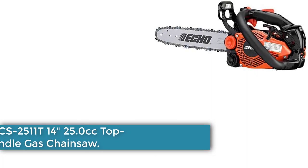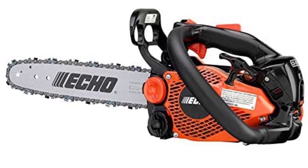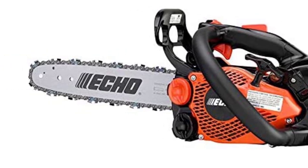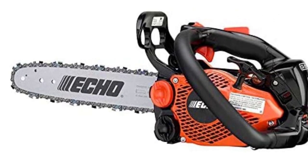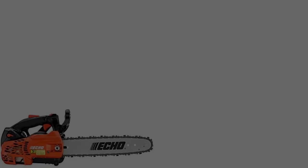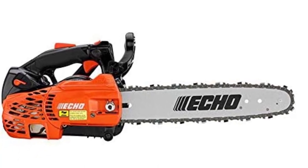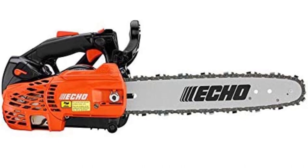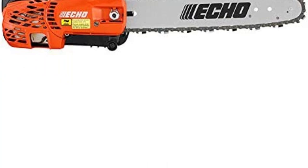Starting at number 1, the ECO CS2511T 14-inch 25.0cc Top Handle Gas Chainsaw. At the top of the list we have one of the lightest chainsaws you can find on the market. With a weight of just 5.2 pounds, the ECO X-Series Gas Chainsaw beats all the competitors. It has a 2-stroke 25cc professional-grade engine which ensures all the power you need to cut down trees and firewood.